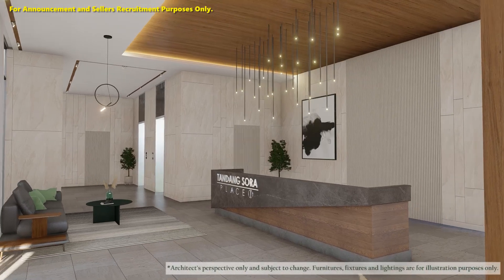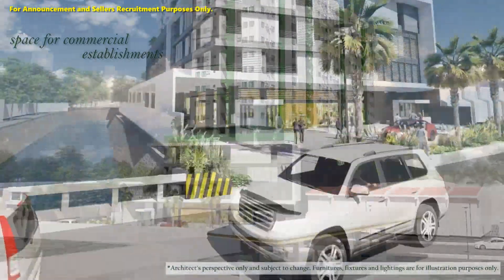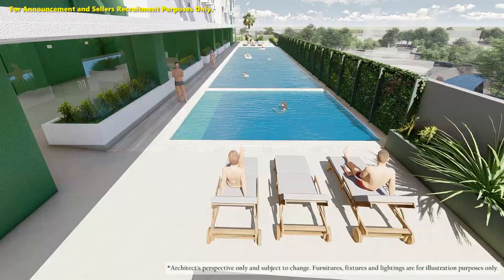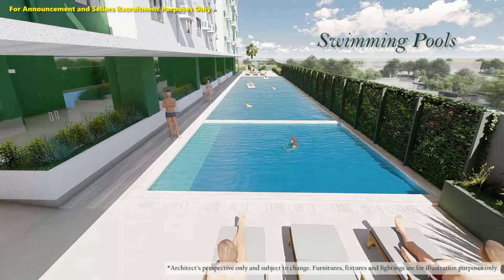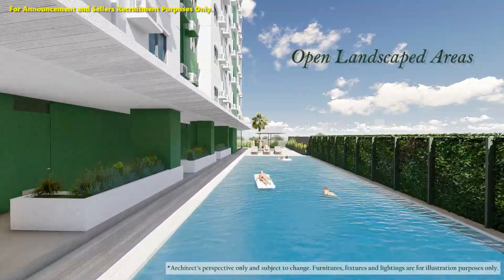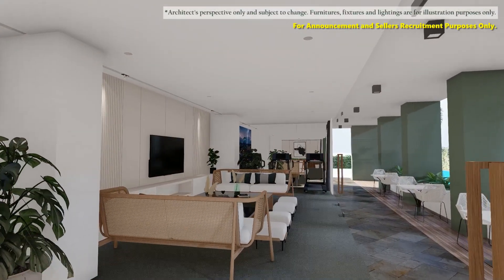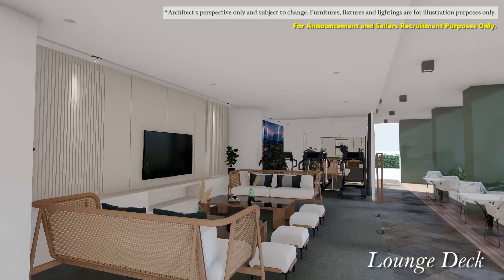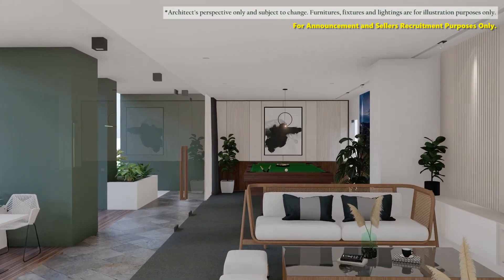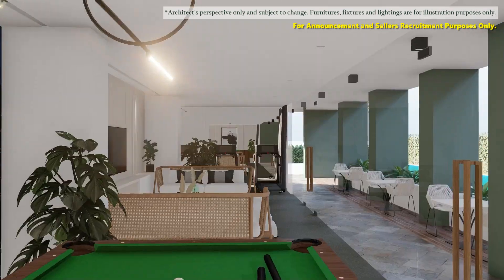The ground floor features the main lobby and the space for commercial establishments that will serve the needs of the building community. Take a refreshing swim in the swimming pools or take a stroll in open landscape areas. Relax and unwind after a long stressful day in our lounge deck, and enjoy a weekend of adventure with your kids in the game room and children's play area.